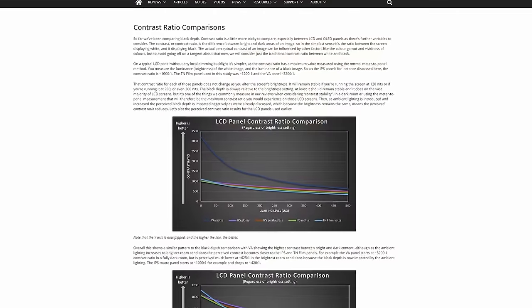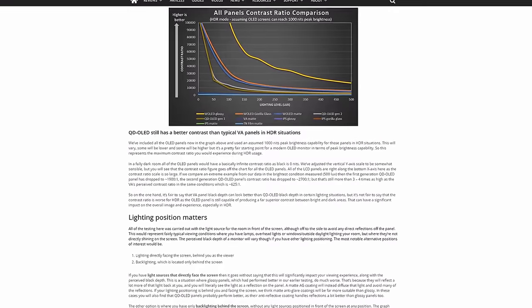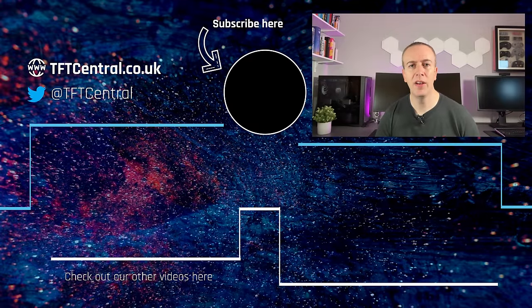Keep in mind also that we're only comparing the visual perceived black depth of the panels. Contrast is a more complex consideration, so we'd encourage you to read the additional sections in the written article to understand how that impacts contrast ratio and other visual characteristics between the different panel technologies and coatings. We did also carry out further testing where the light source was positioned behind the screen as a backlighting option only, which is a more unusual setup but can help protect black depth quite noticeably — covered in more detail in our written article. At the end of the written article we also provide a quick summary of all the findings, which is well worth reading.